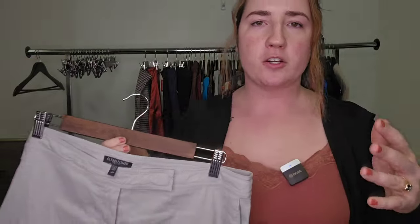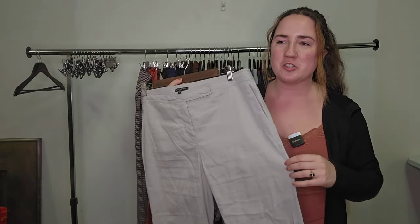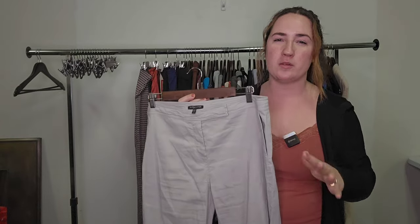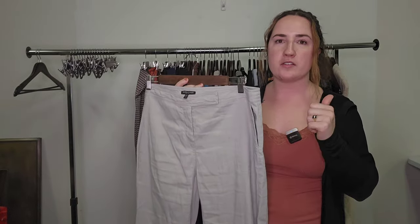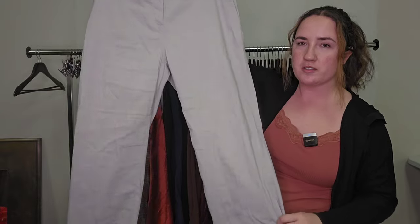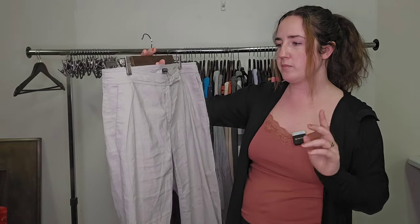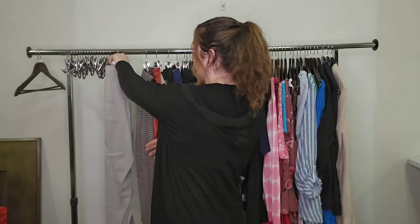So Eileen Fisher — she's my girl all year round — but switching to spring and summer, I try to focus on lightweight materials. With Eileen Fisher, it's all about the materials for the buyers. We try to focus on things like linens and silks. This one is a silk blend pant. It's not plus size, but it is a larger size — a size 14 petite. I would guess this would sell for around $30 to $35.